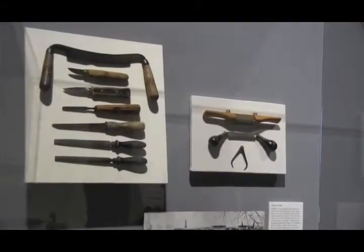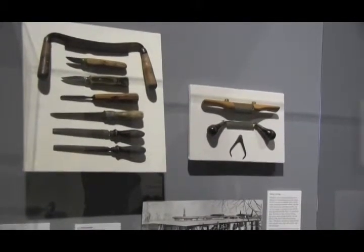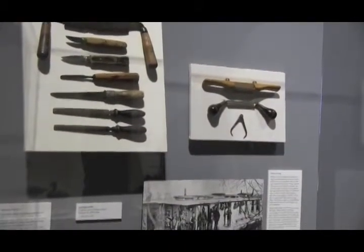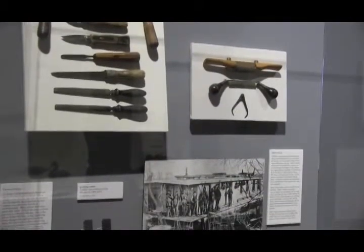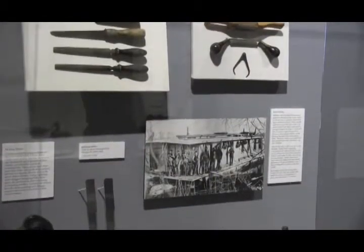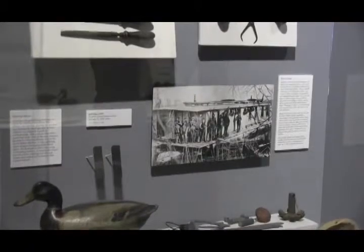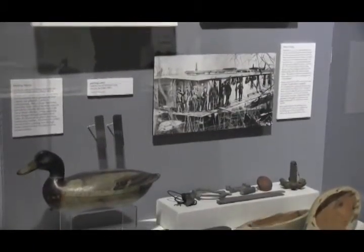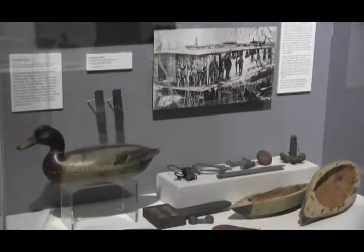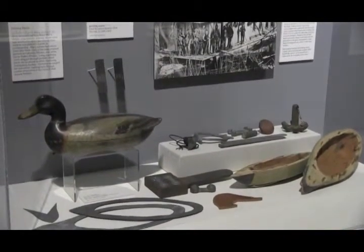We also talk about how decoys were made as well as how they were used, so we're trying to tell the whole story. We're not looking at these just as works of art, which they are, but we're also interested in the whole cultural context. As for whether this collection is unique to the Peoria Riverfront Museum: for Illinois, I think we're it. There are certainly other collections on the East Coast with a stronger emphasis on that region, and smaller collections in some other museums in Illinois, but this is what makes us different than any other museum.